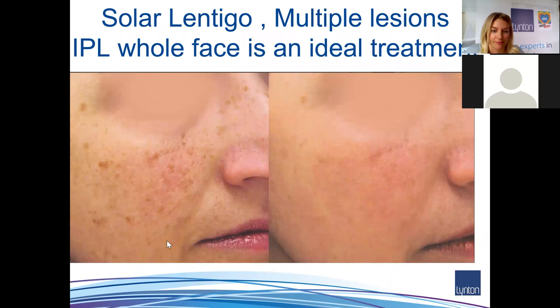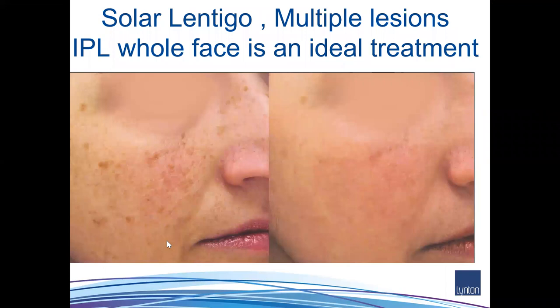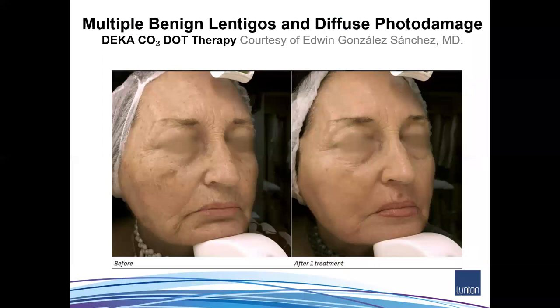Another example of multiple solar lentigo lesions — an ideal patient treated with IPL intense pulsed light. You can see a few small areas still remaining; after four treatment sessions I would just go back and target those extra areas. She's also a good candidate for a vascular laser as she has a little telangiectasia on her nose. The slide illustrates how pulse light can also improve telangiectasia alongside pigmentation.